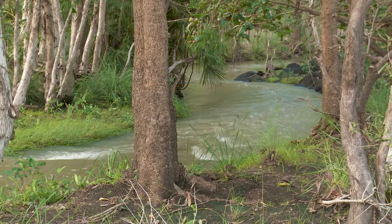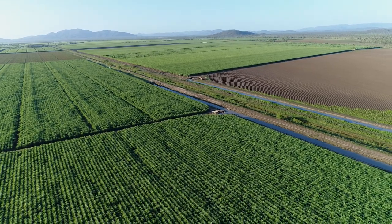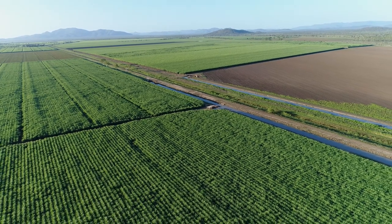We're on the banks of the beautiful Burrata Creek, about 80 kilometres south of Townsville. The BRIA, which is the Burdekin River Irrigation Area, is an intensified land use area.